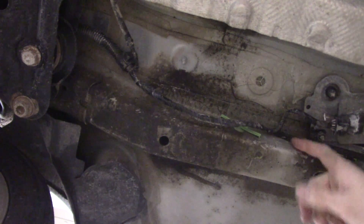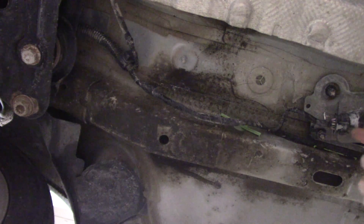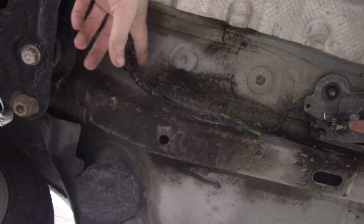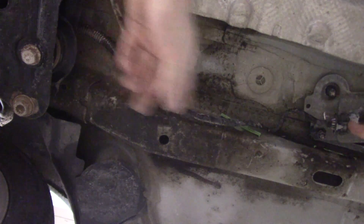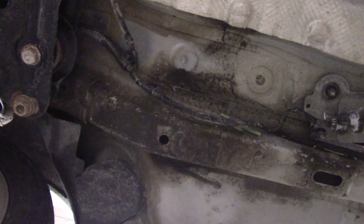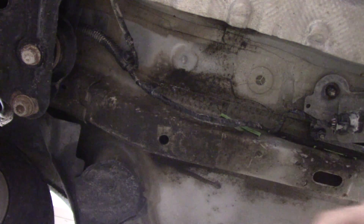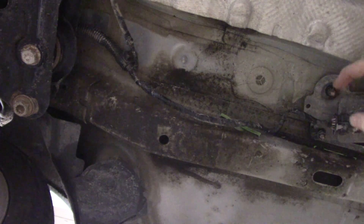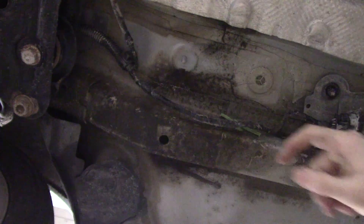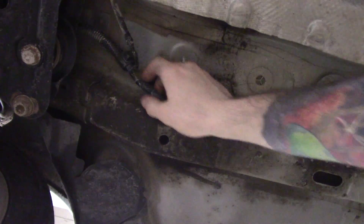There is, I think, a bulletin or TSB or recall on these connectors — on this little harness — to replace it due to corrosion getting inside the wires. This one looks like it was already done, but I guess that doesn't really mean anything. I'm going to hook my meter up here so I can start wiggling this harness to see if we can get some voltage fluctuations — a wiggle test.